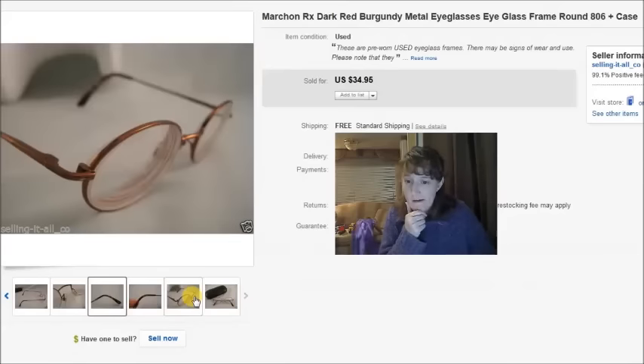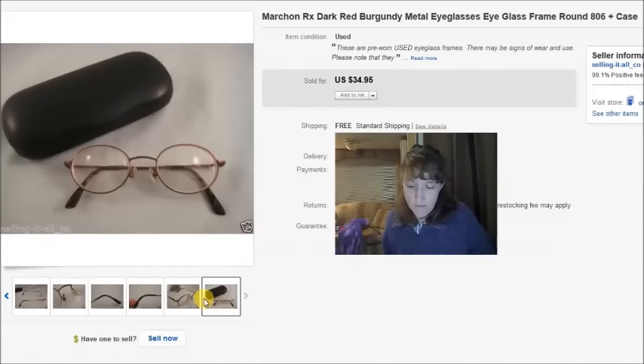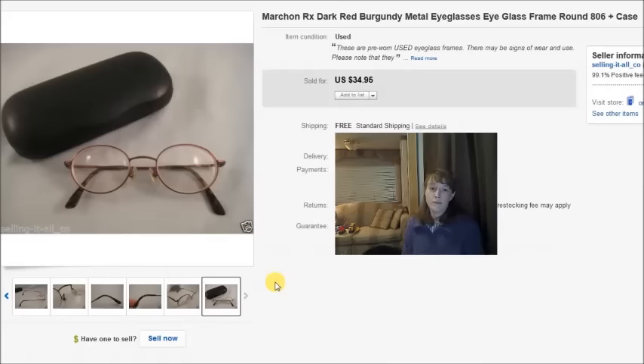First is a pair of Marc on prescription eyeglass frames. I purchased them at a thrift store for $2 and a case for $1 — I find cases at thrift stores or buy them at Dollar Tree, never spending more than a dollar. Total cost was $3. I had Best Offer on all my listings in December to try to move old inventory, which is one reason my average price point was so low. I took a best offer of $25 on these.